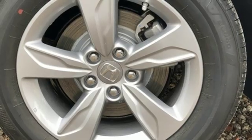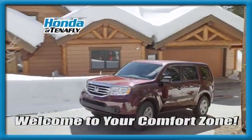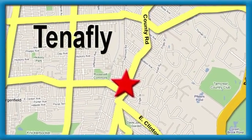Honda's created some of the most admired vehicles on the planet. Hurry in today and see it for yourself. Welcome to your comfort zone. Honda of Tenafly — we're conveniently located minutes away from Route 4, Route 9W, and the Palisades Interstate Parkway.